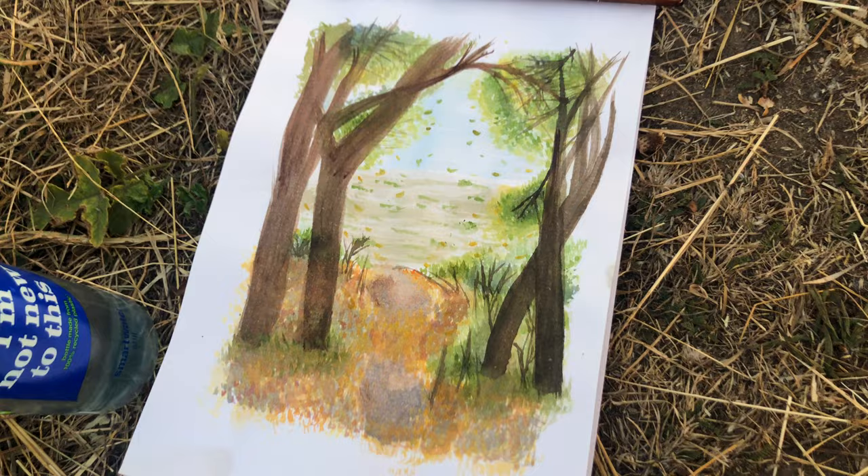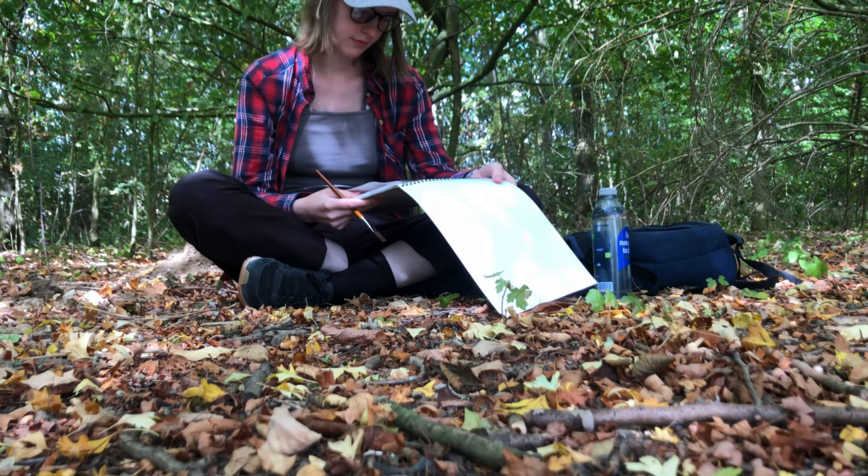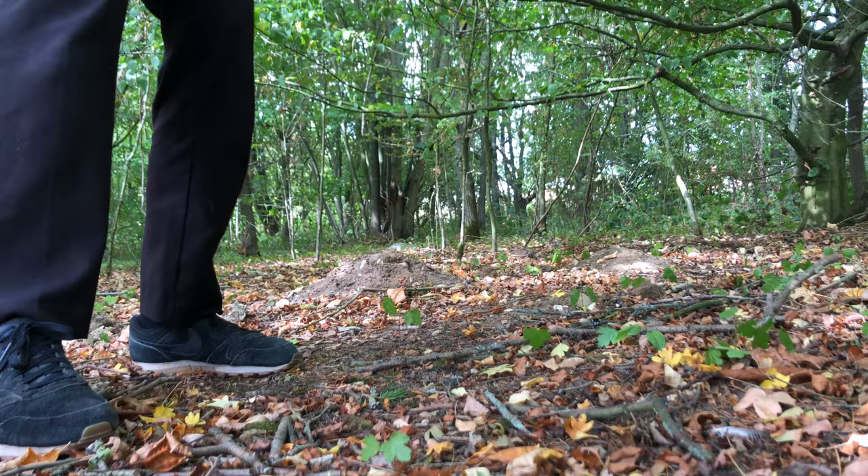I actually quite like how this one turned out. It took about two hours to complete and I later added some falling leaves and tried to paint the date with the wrong brush.